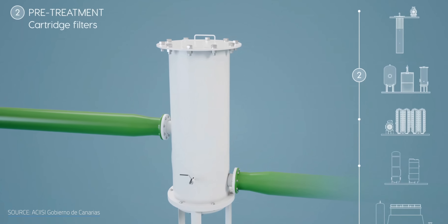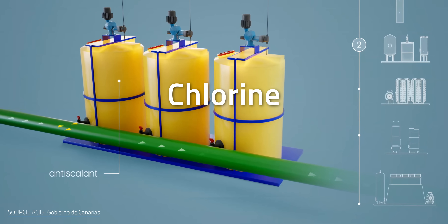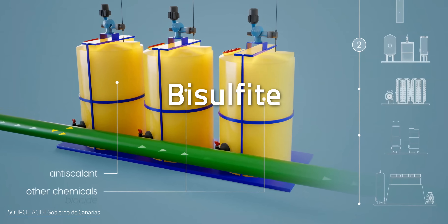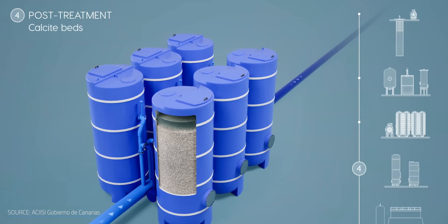RO membranes clog easily from microorganisms in seawater and mineral buildup. To prevent this, land-based RO plants pre-filter the seawater with plastic-based filters, then add biocides like chlorine to kill the microbes — but because chlorine damages RO membranes, it has to be neutralized with yet another chemical, sodium bisulfite. You're basically treating the treatment at that point. More chemicals adjust the water's pH, and scale inhibitors keep minerals like carbonate and phosphate from clogging pipes up. It all adds up — but deep-sea RO pairs it back down.